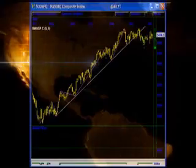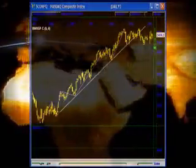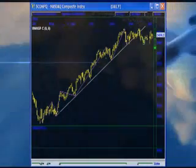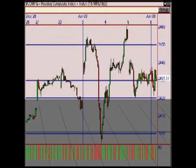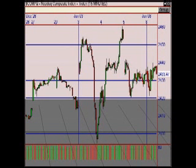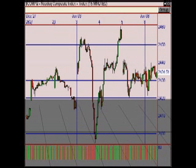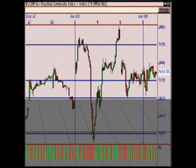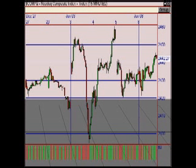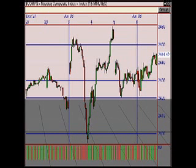The NASDAQ opened yesterday's session with a small decline but immediately reversed for a slow and steady advance the rest of the day. The Omni Trader chart shows we're still long but also still below that major trend line, just like the Dow. The Visual Trader 15-minute chart shows yesterday's weak open, then the bounce, and then the slow advance to close up 4 points to 2,438. We're still long, adding positions above 2,475, and taking money off the table below 2,390.